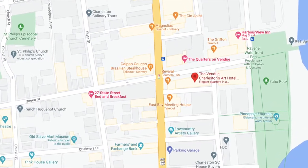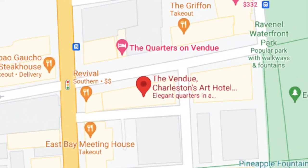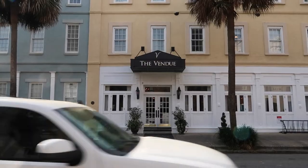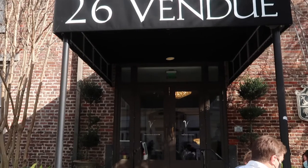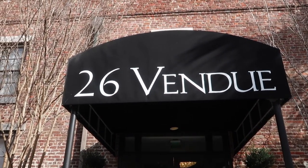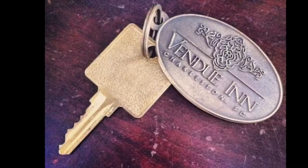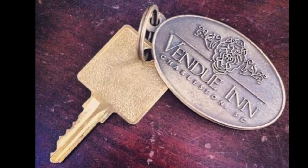The Vendoo is an artsy boutique hotel located off of East Bay Street in the heart of Charleston's historic district. We drove to Charleston from Atlanta so we used the hotel's valet parking at $30 a night. The Vendoo is actually in two different buildings across the street from each other. In the south building we checked in and got our keys — actual old-timey keys.